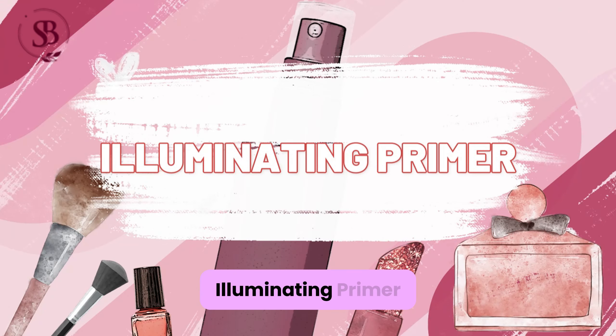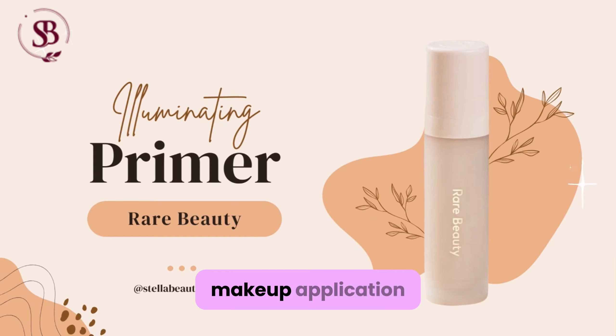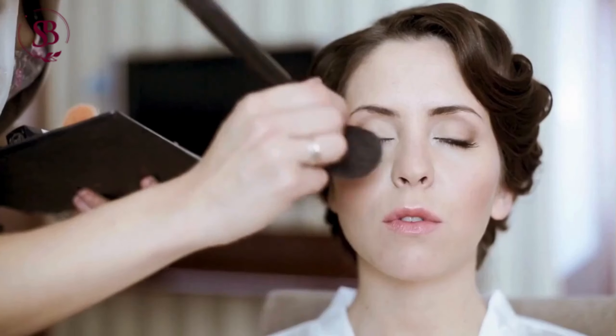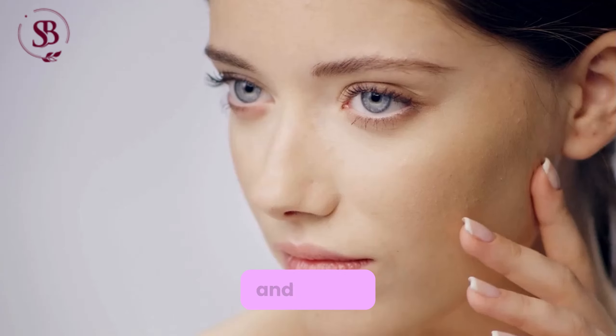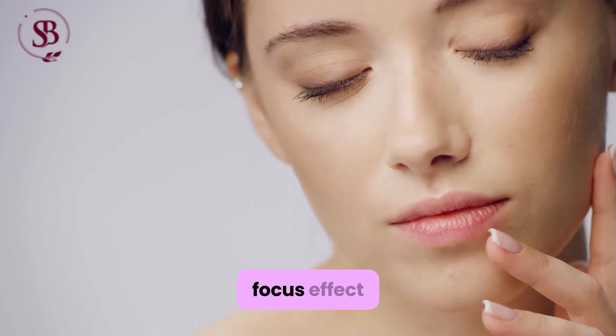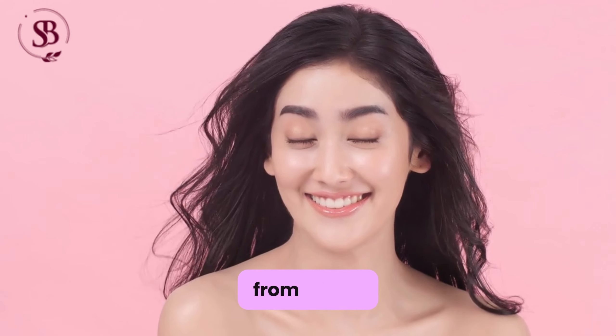Illuminating Primer: Provides a radiant glow to the skin, preps the skin for makeup application, ensuring a smooth and even canvas for foundation. Additionally, the primer contains light-reflecting particles that blur imperfections and create a soft-focus effect, resulting in a flawless complexion that glows from within.